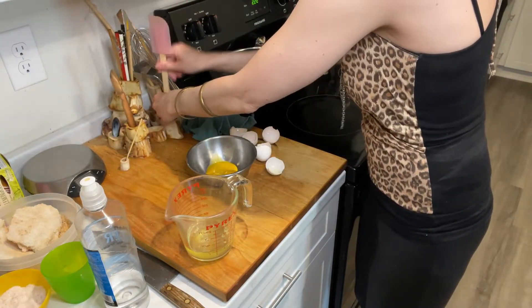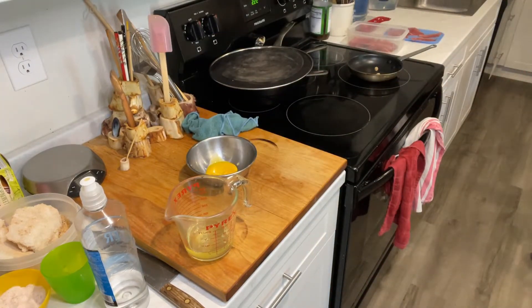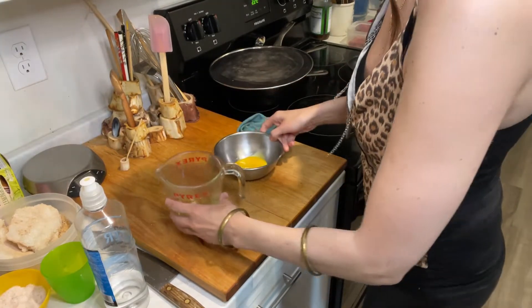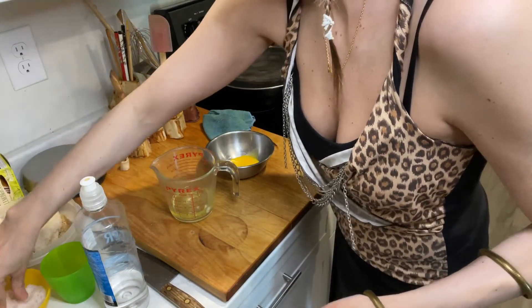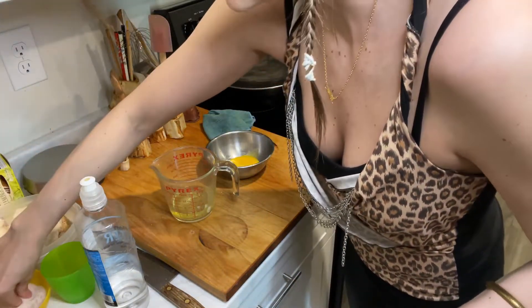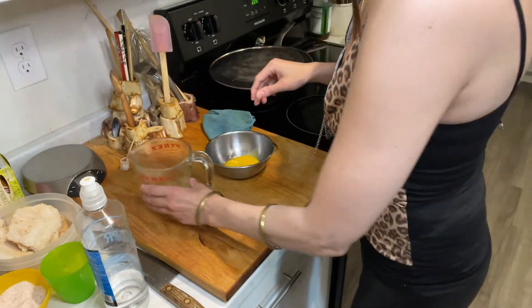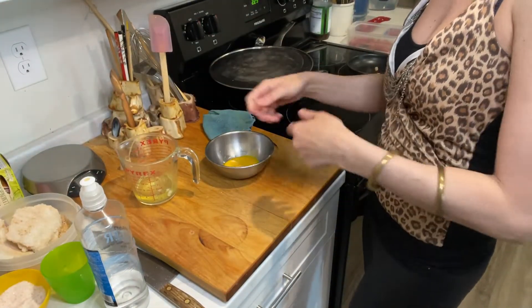We have egg yolks and egg whites. You know me — some salt in both. What kind of salt? Let's use Himalayan pink salt. Here's some salt in the yolks, here's some salt in the whites. I just realized I forgot to prepare my blending attachment — let's do that right now.